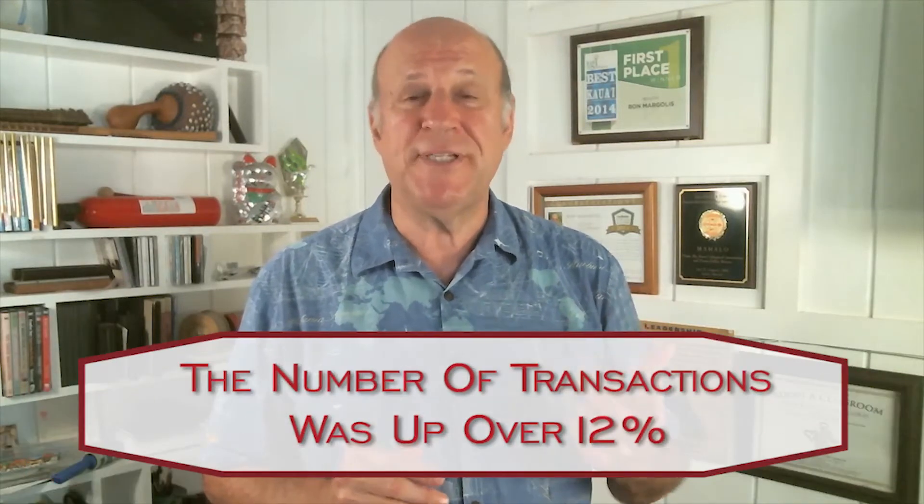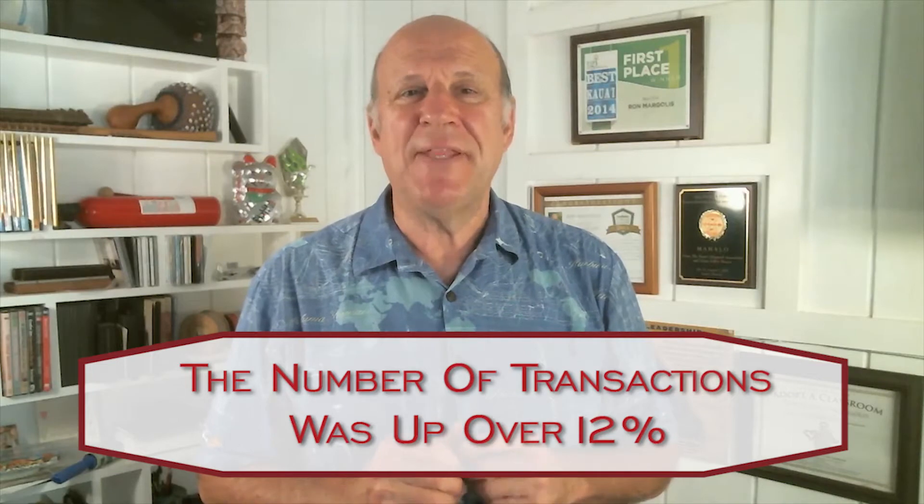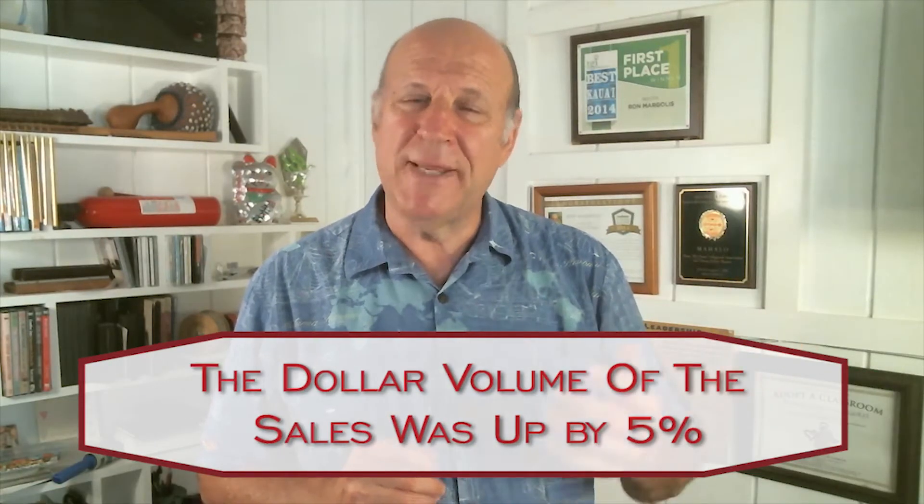The real estate market on Kauai was very bustling and brisk. The number of transactions we monitor were up over 12% in 2017, and the dollar volume of the sales was up about 5%, meaning more money being invested and traded in real estate in 2017.